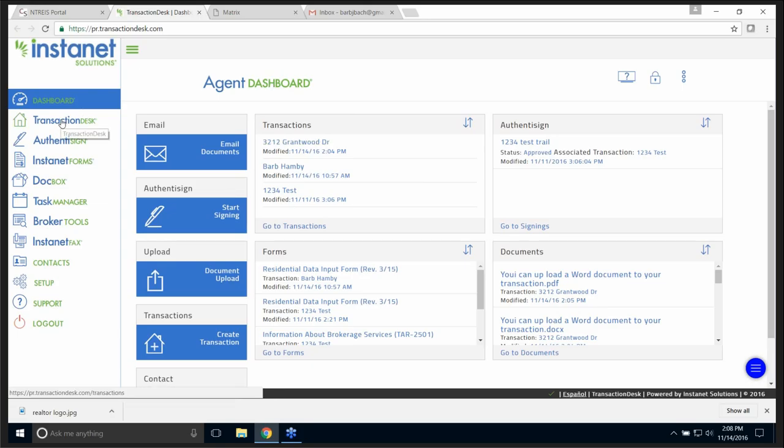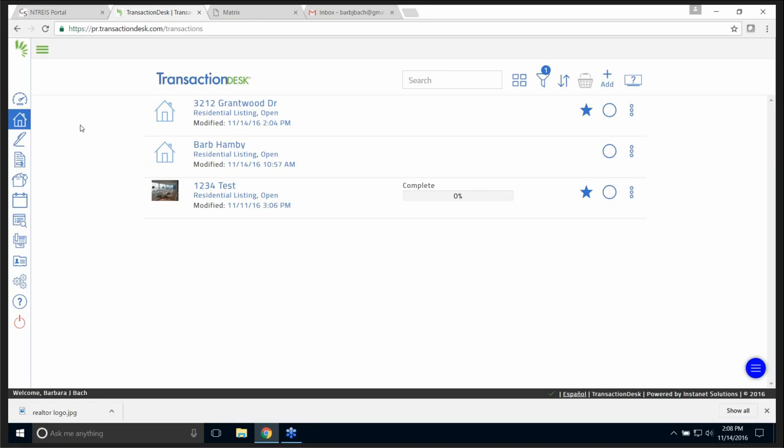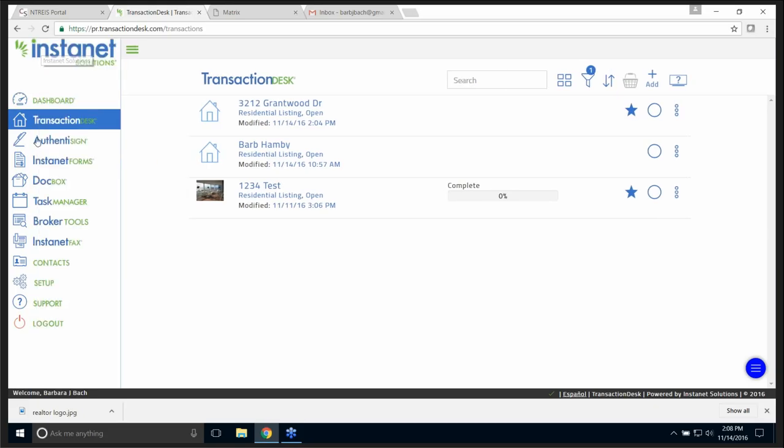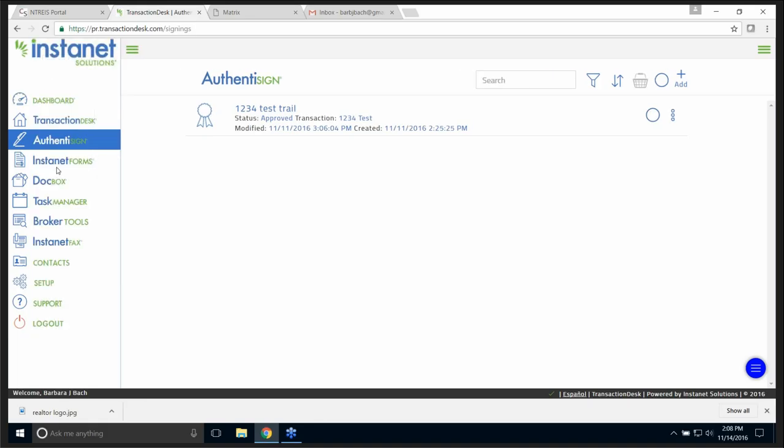Transaction Desk, when I click on it, shows all the transactions I have done — think of Zip Forms for just a moment; when you create a transaction, that's what it is. Authentasign is how you can send something for electronic signature — you can see I had one sent out for signing and I'll show you more about that in just a little bit.